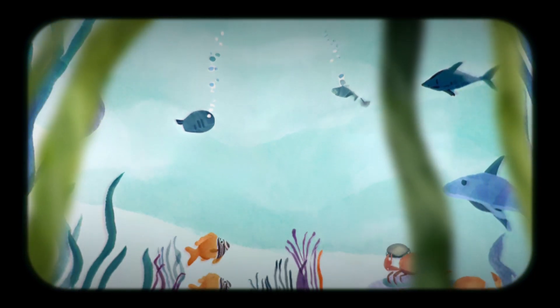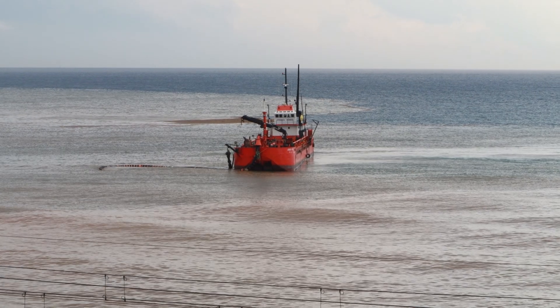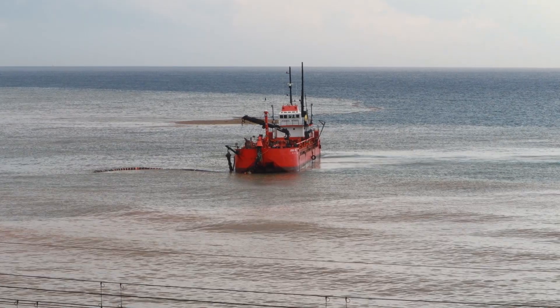The sea floor used to be covered with rich oyster beds that attracted fish, mussels, crabs, and shrimp. But nowadays they're all gone. Due to over-exploitation, trawling and dredging, the bottom is soft, flat, and in general not a great place to be.